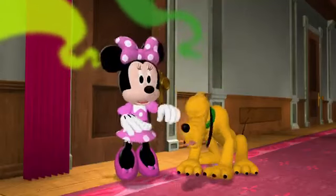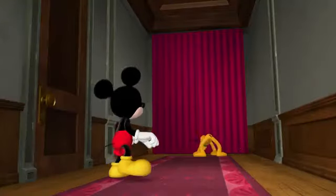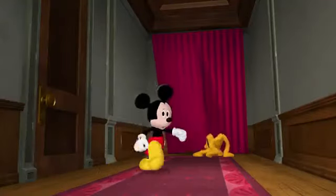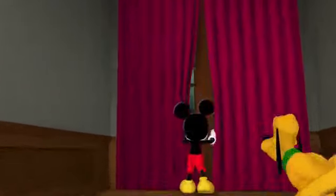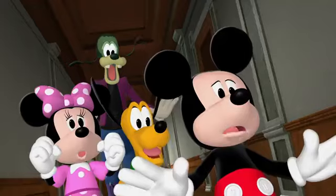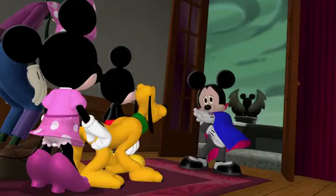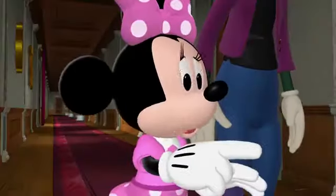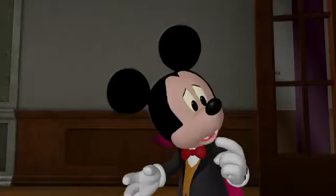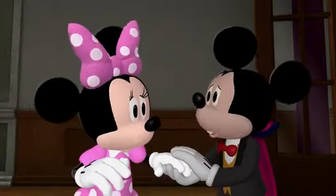Oh! Eww! Gosh! Someone's behind the curtains! Who's there? Cobwebs! Oh! It's only me. I think I found something spooky outside. Is it making those strange sounds? I'm not sure. Perhaps someone could help me take another look.